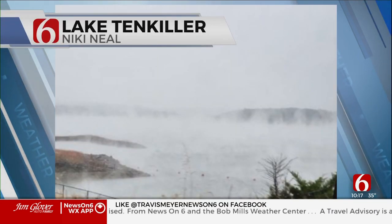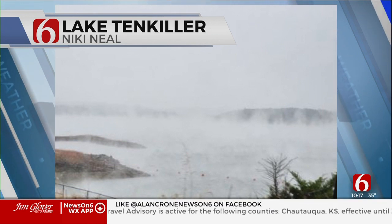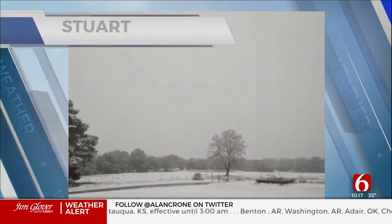Lake Tenkiller — Nikki sent this picture in, and this was steam rising from the warm waters. Well, it's not that warm, but it's about 60 degrees right now for water temperatures on some of the area lakes, and that was a lot warmer than the air temperature of 32 or 33 with snow falling, so kind of a unique picture.